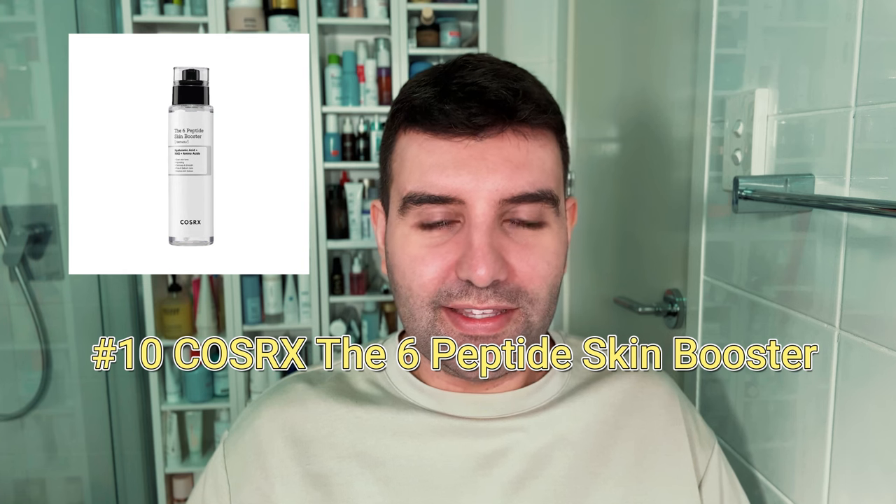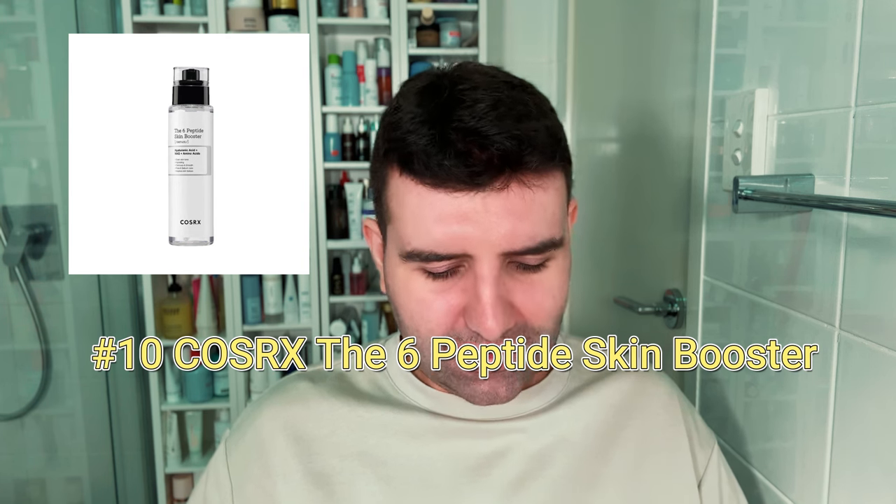Starting with number 10, it's the COSRX Six Peptide Skin Booster Serum. I haven't used this one and I actually don't know very much about it, but if you've tried it, let me know. It seems to be great value.